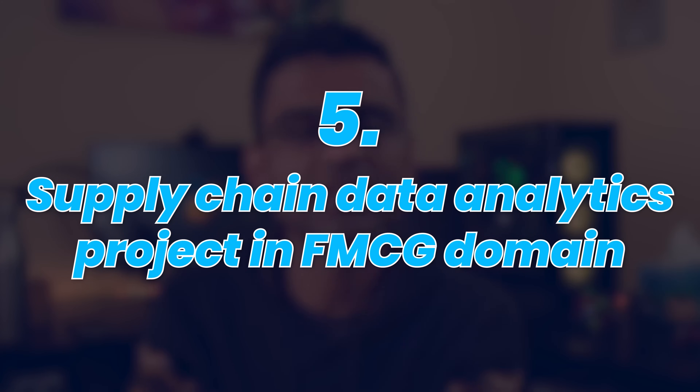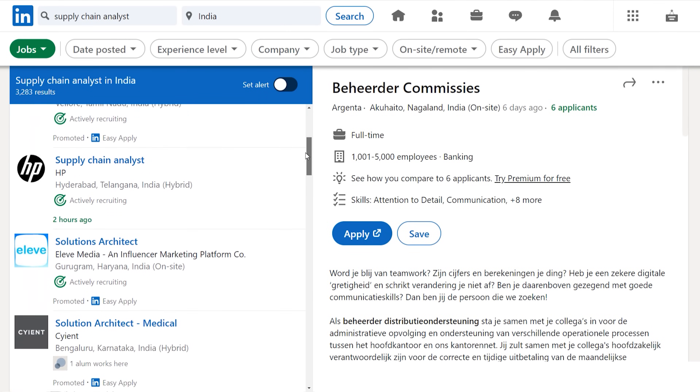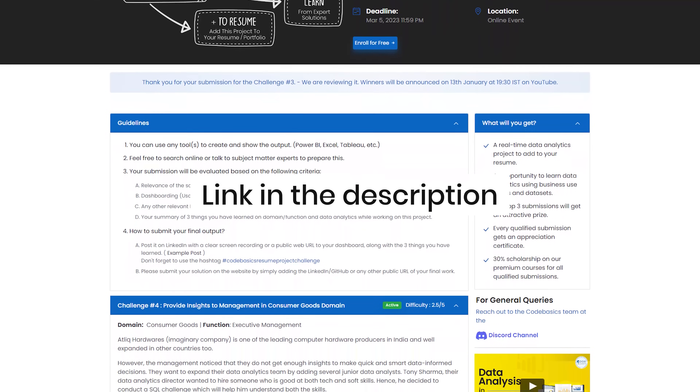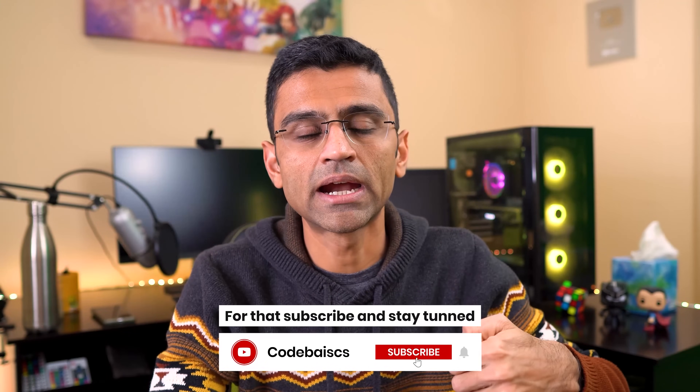The fifth one is a supply chain data analytics project in the FMCG domain. If you go to LinkedIn Jobs or any other job portal, you'll find many jobs for supply chain data analysts — and for these roles, you need domain knowledge of supply chain fundamentals. This project helps you build those fundamentals through all the materials on our resume challenge portal, and then practice them while working on the analytics project. That way you're building not only technical skills like dashboarding and Power BI, but also business understanding and domain skills related to supply chain. I'll provide a link to the winning submissions so you can look at the dashboards and insights generated, and I'll add a guided video to the channel when available.